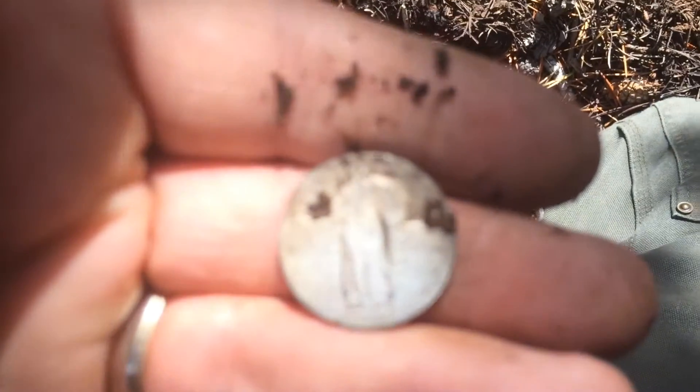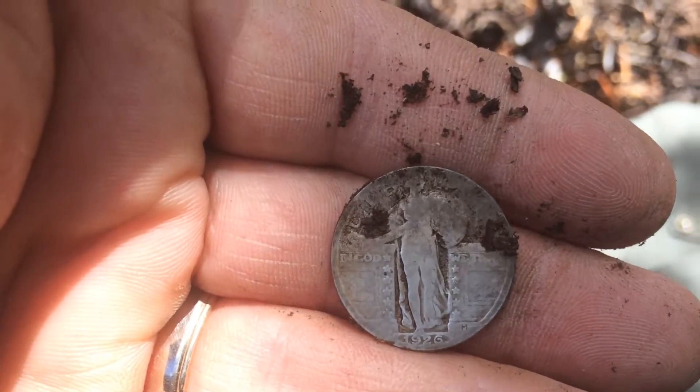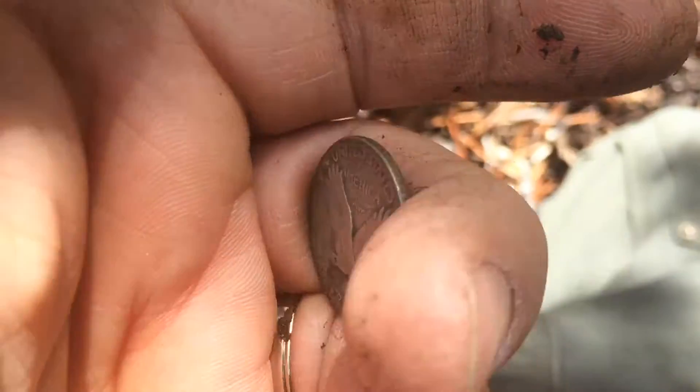Let's hope this has a year on it. We're going to flip it over. Ooh, we got a year on this one! What do we got here? Oh, nice — 1926. Let's focus on that. There it is. Not too shabby. It's pretty worn but I'll take it. We'll be right back.